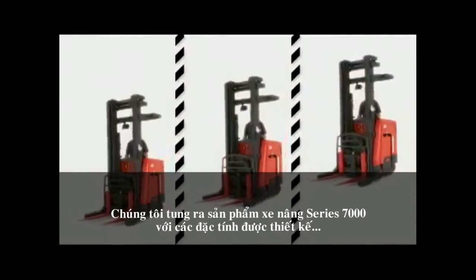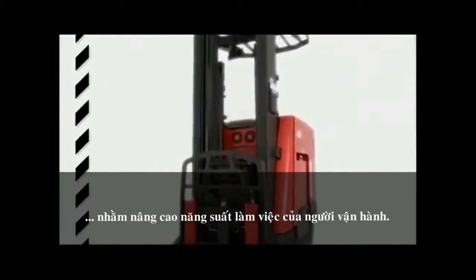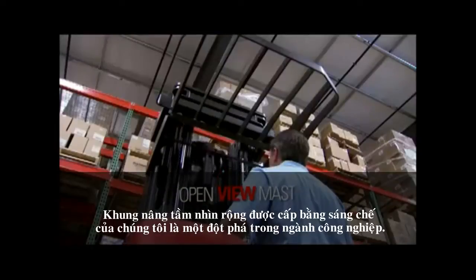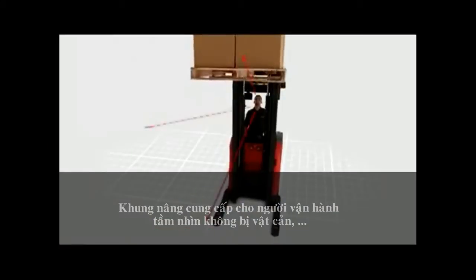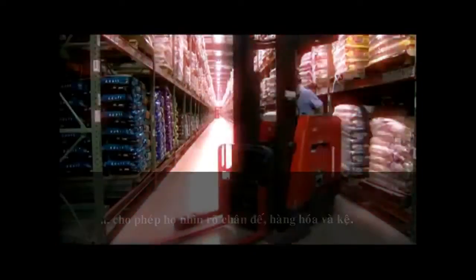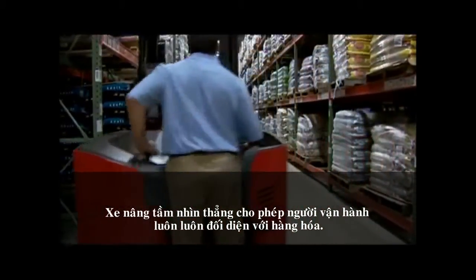We've loaded the 7000 series trucks with features designed to enhance the productivity of operators shift after shift. Our patented open view mast is a breakthrough in the industry — the mast gives operators an unobstructed field of vision that allows them to clearly see the base legs, load, and rack.